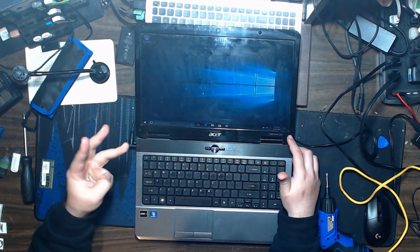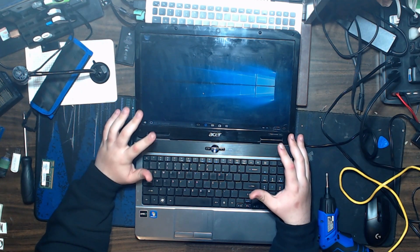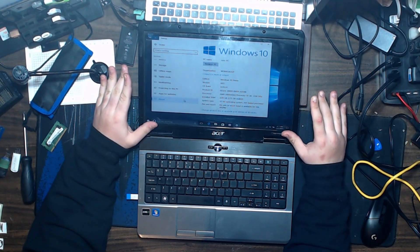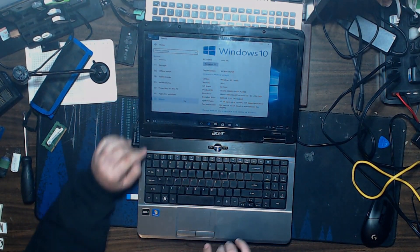Oh my god, I'm here on the Windows 10 desktop with two gigs of DDR2, a 160-gigabyte hard drive, an AMD Athlon with one core — ultimately on a 15-year-old machine. Thank you all for watching to the end. If you did, please leave a like and comment to help the algorithm. I'll see you guys next week!